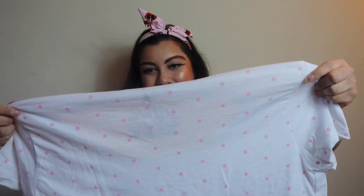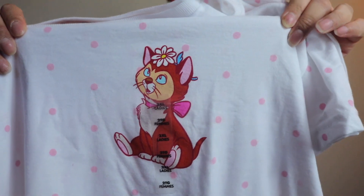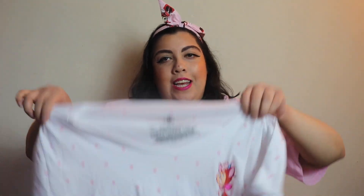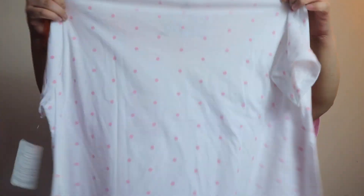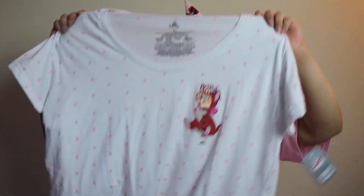The next shirt I got was this one with Alice in Wonderland's cat — the Cheshire Cat. It's polka-dotted, all nice and pink, and we all know I love pink. I forgot what the cat's name is — I think it starts with a D. She looks so precious. This was originally $24.99 but I got it for $11.98. There's nothing on the back, and I've been wanting this shirt too, so the fact that I waited for a good deal is awesome.